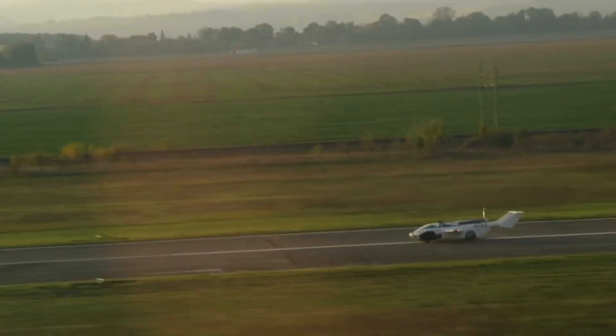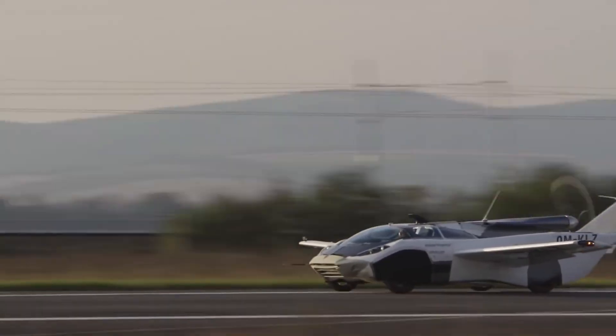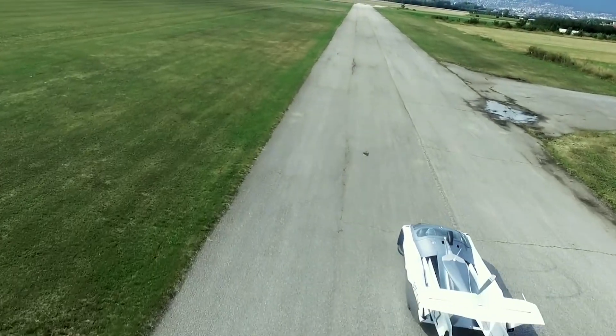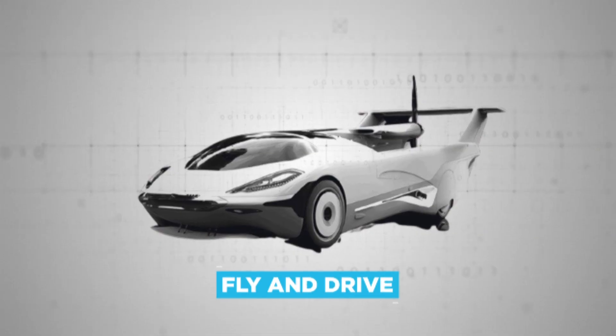The AirCar lands smoothly, comes to a stop once more, and the flying gear retreats back into the body before the car drives off, simulating the driver continuing his journey. The company prides itself on the car's ability to both fly and drive.